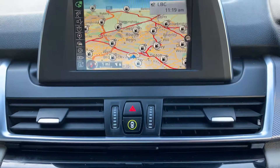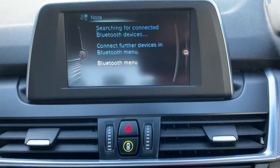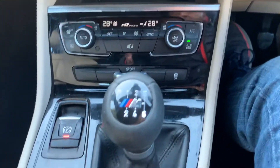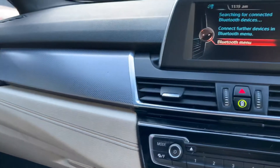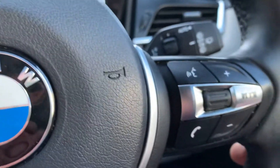Sat nav screen there, media radio, DAB as well, phone connection with Bluetooth and USB. You've got climate control with individual left and right, six-speed manual, and a host of extras on it - lovely drive, lovely spec, and it's also got cruise control.